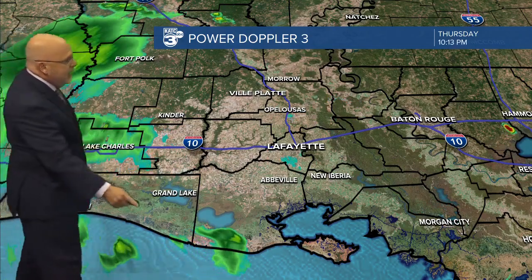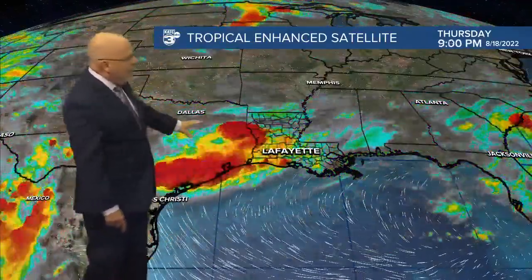Locally here in Acadiana, seeing a few showers down by the coast. You can see this latest thunderstorm complex firing up but weakening at this hour. But the bottom line is a few showers — we'll probably stay wet.